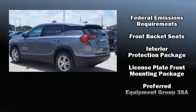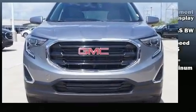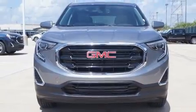Four-wheel disc brakes with ABS complement the system, and with electronic stability control supplementing mechanical systems, you'll maintain precise command of the roadway.